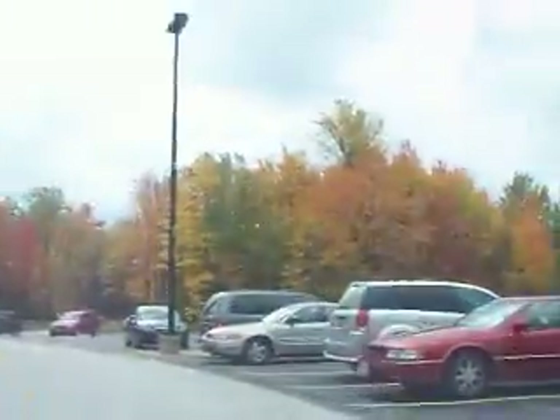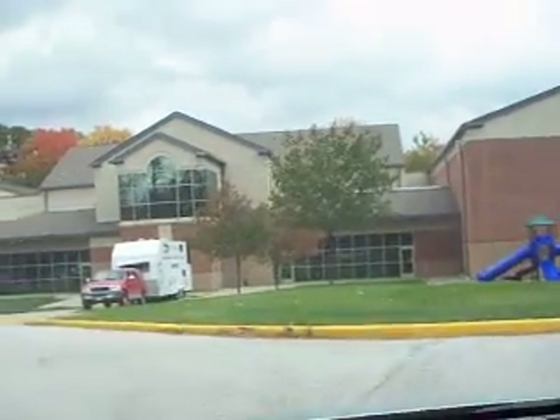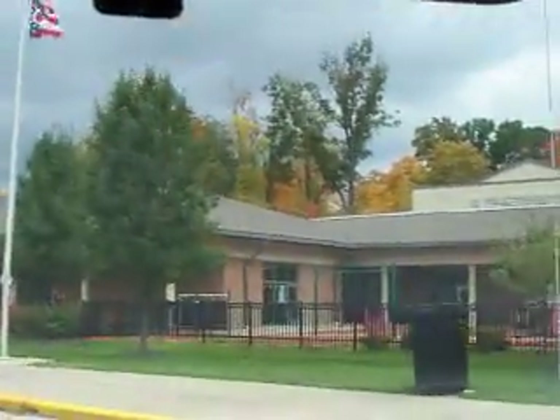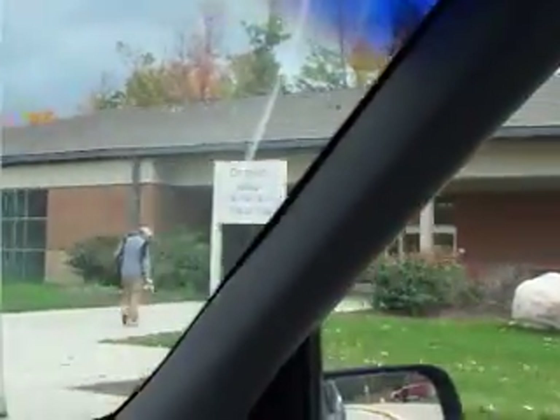Look at all the trees — look how beautiful these things are. These things shimmered when it was sunshine, and now it's just cloudy and overcast and crummy. So here we go, coming right up to the school. Look at this beautiful school day out here.